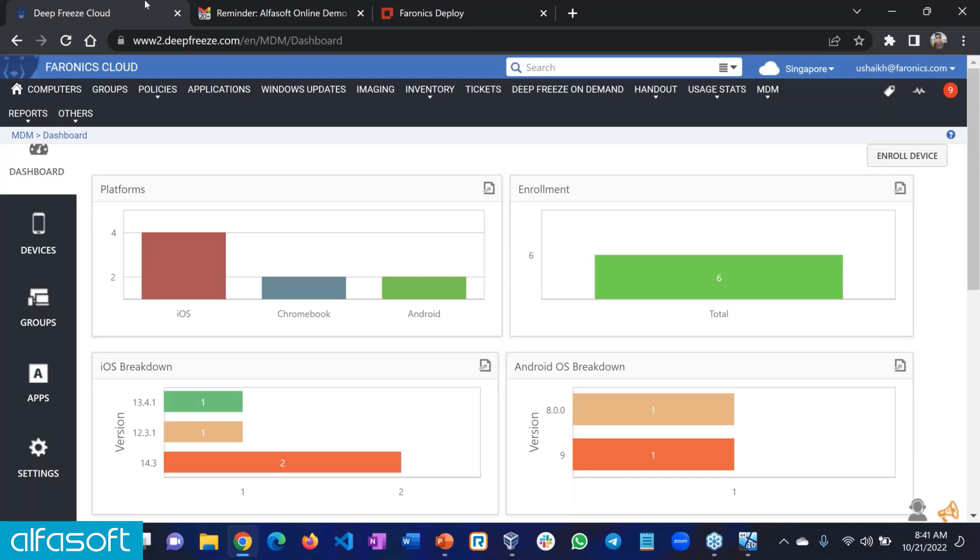We will now go into Q&A and answer some questions. Thank you both Usman and Tom for a great and very interesting presentation. We've received quite a few questions in the chat window, so we'll start right away. The first question is: does the imaging module support PXE booting?